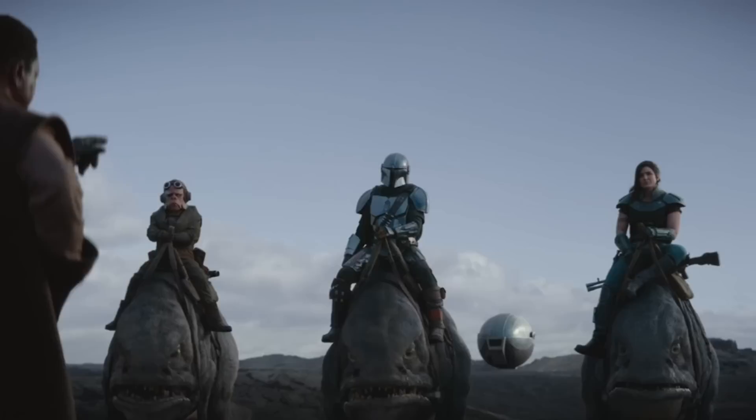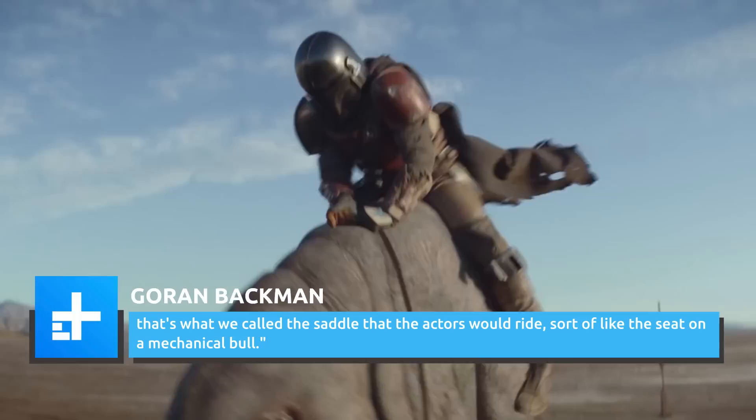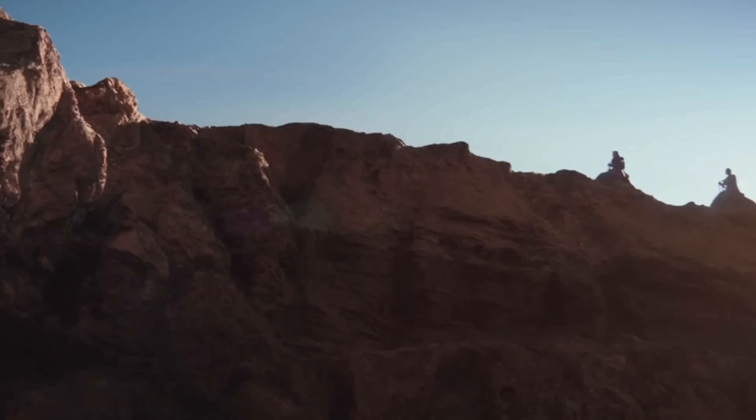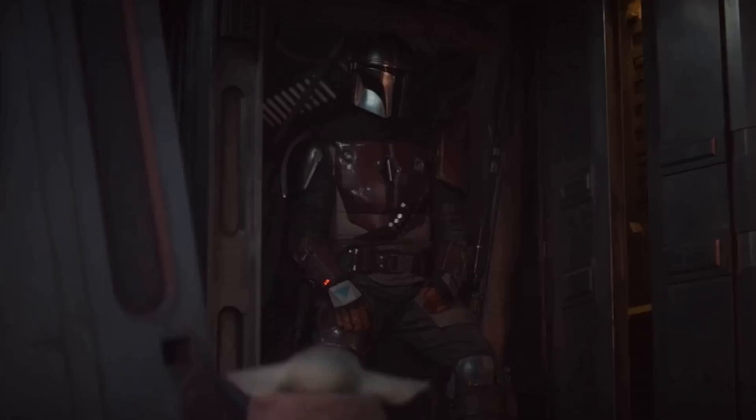As he puts it, since they had a lot of interaction between the actors and the creatures, they also had to drive the on-set practical buck — the saddle that the actors would ride, sort of like the seat on a mechanical ball. The actors' riding motions were captured with mechanical pistons at the base of the practical Blurgs. Then, after filming, special effects teams created the Blurgs' remaining body, stationary, and in-motion poses. Interestingly, the Pixomondo team often referenced rhinos and elephants for some of the Blurgs' features.